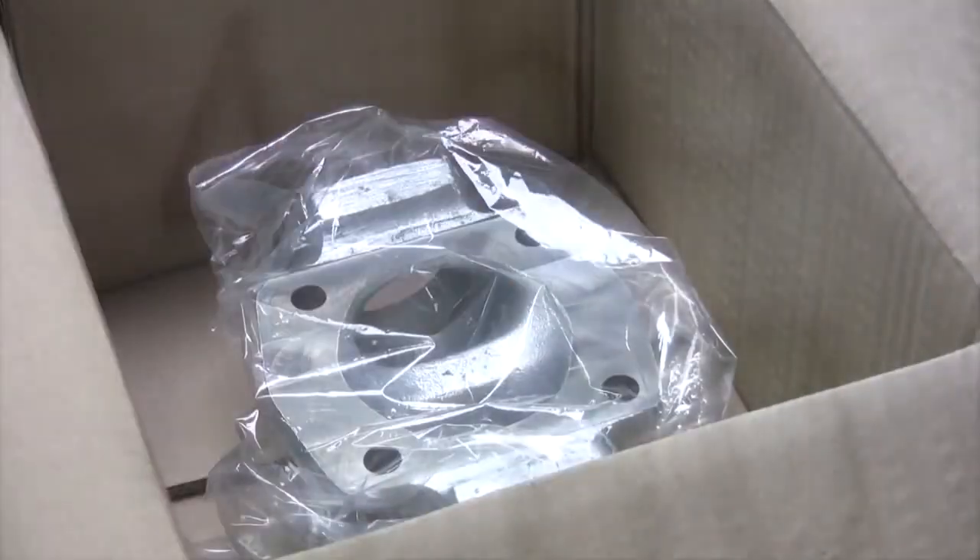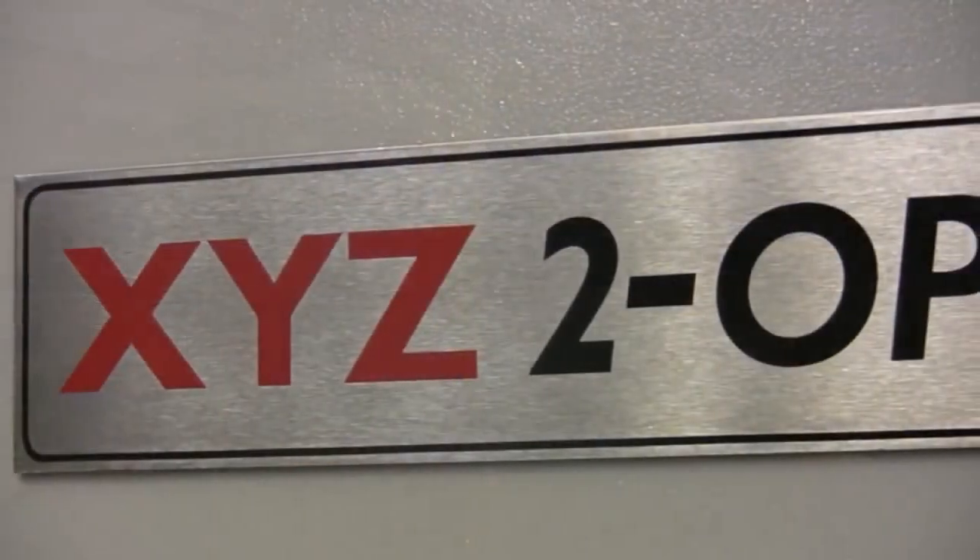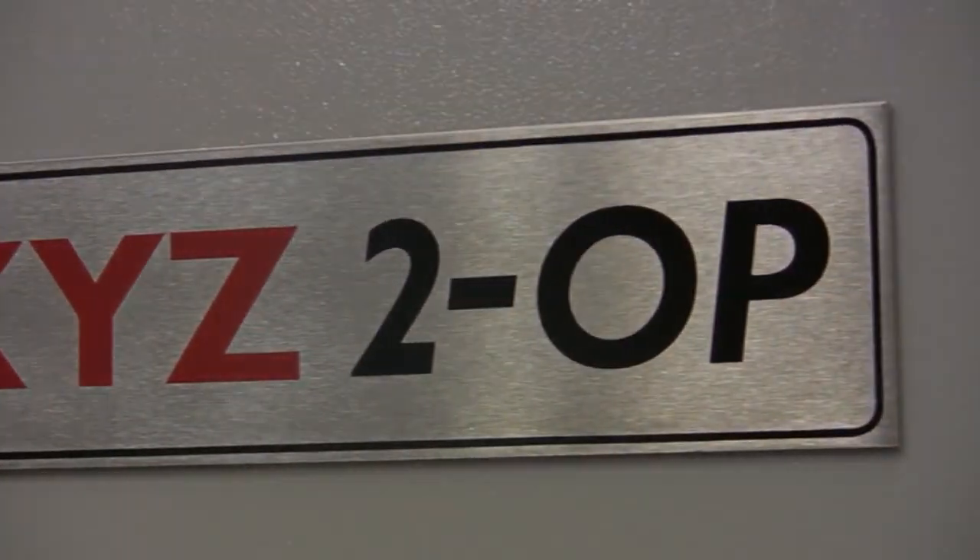And that's just the start of it. To learn more about how the XYZ2OP can improve production across an entire shop floor, please visit the website.